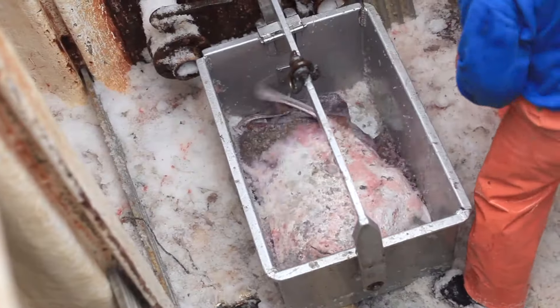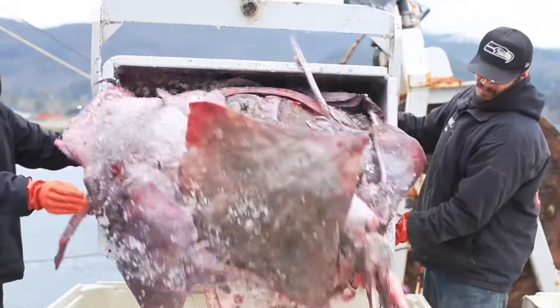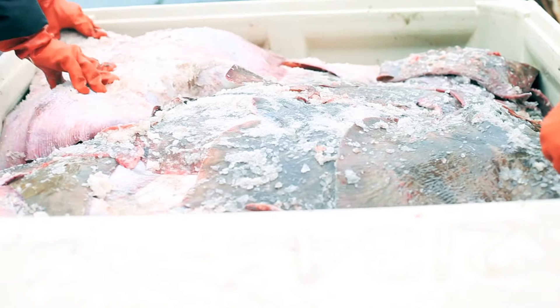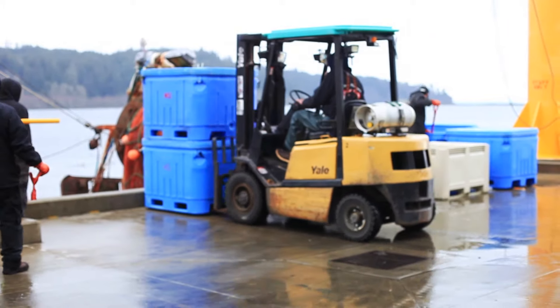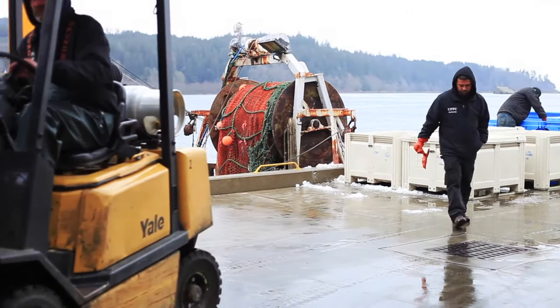And then when they return, we also provide packing ice — floor ice, we call it — and that also is unlimited. So that's the service that we provide both our fishermen and our buyers so they can deliver a quality product.